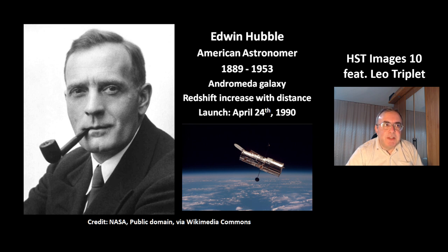The telescope was named after Edwin Hubble. He was an American astronomer who discovered the true nature of the Andromeda galaxy and the redshift increase of other galaxies. This shows that we live in an expanding universe. The Hubble Space Telescope was launched on April 24th, 1990.